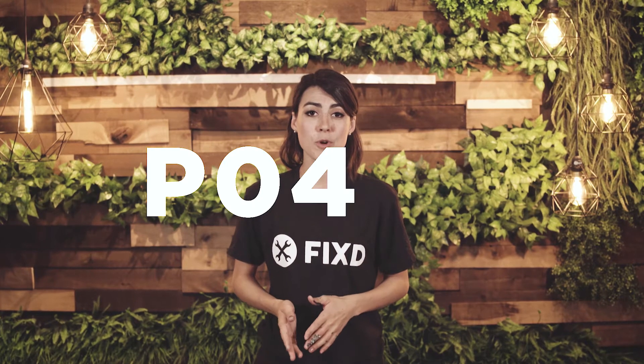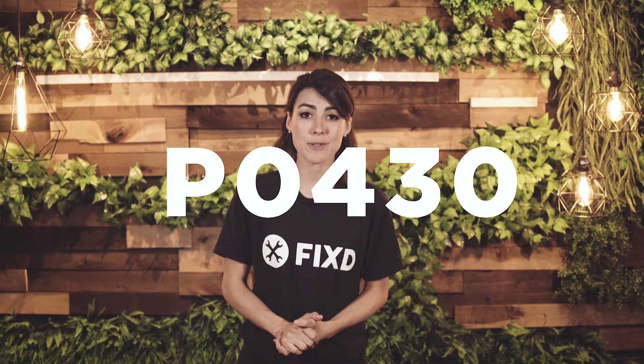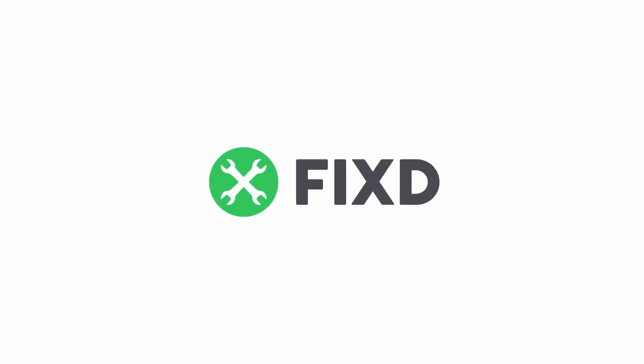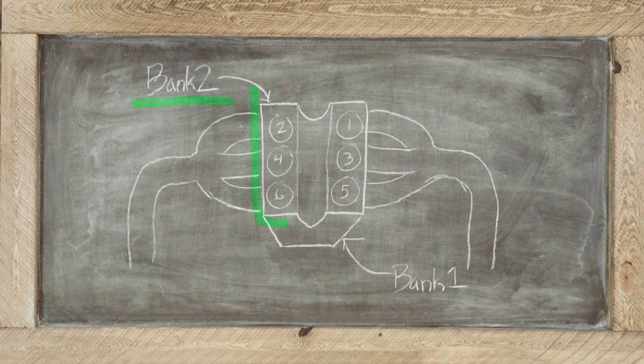So you're getting error code P0430. Don't fret — we're here to explain what that error code means for your vehicle. This code is telling your sensor that the catalytic converter in Bank 2 is not functioning efficiently, which means that it's not breaking down the harmful pollutants that your engine is creating during the combustion cycle.